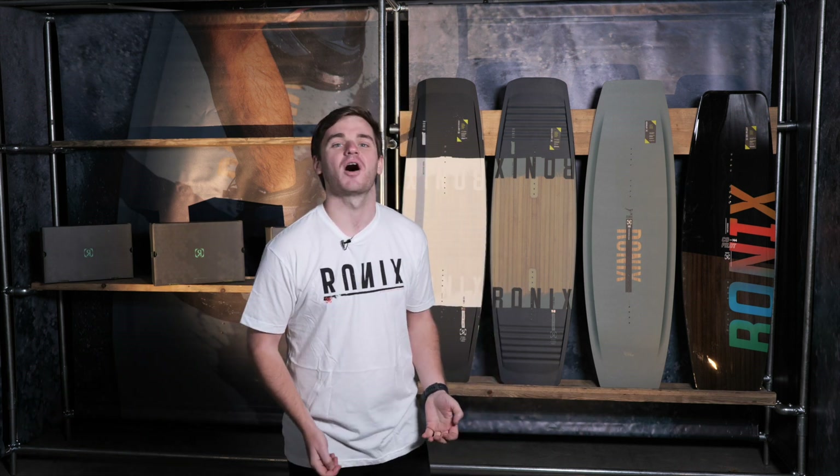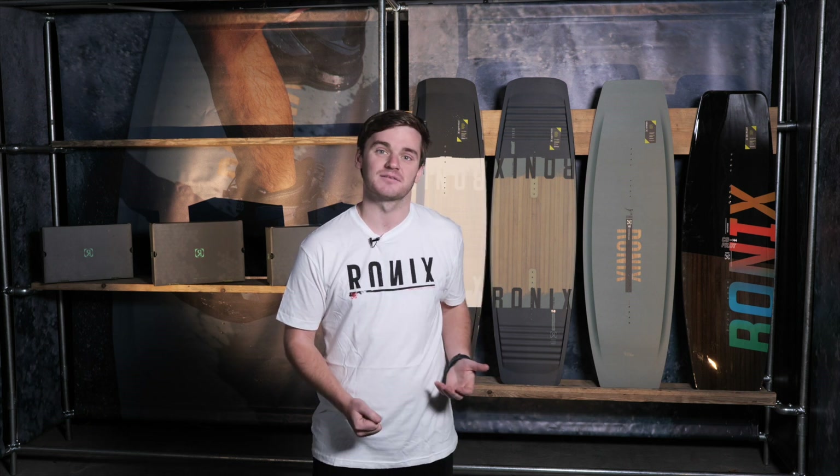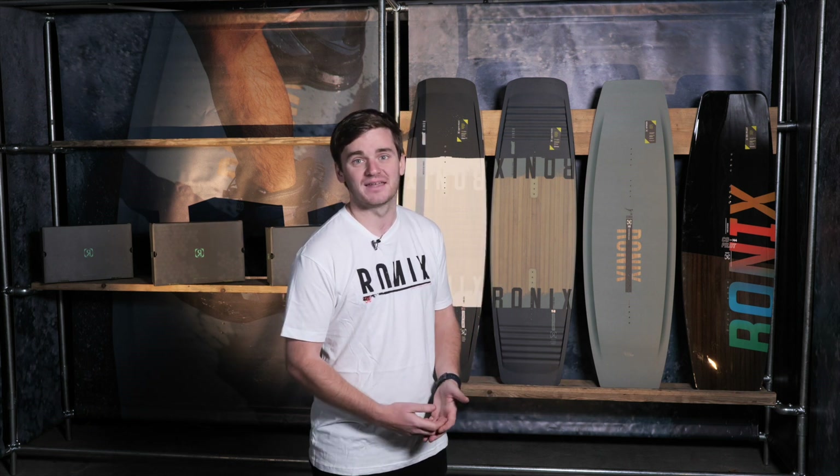And the Peacocks — the boys have got a brand new board for 2022 with a brand new center spine flex. So that's something awesome from them, expanding their collections.